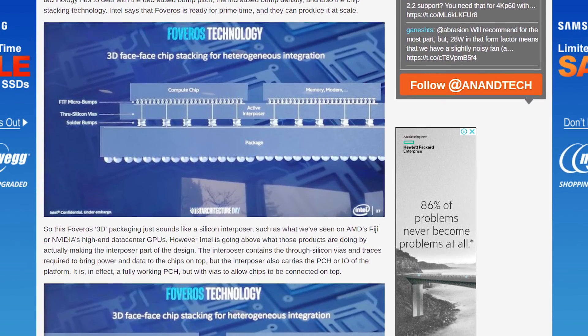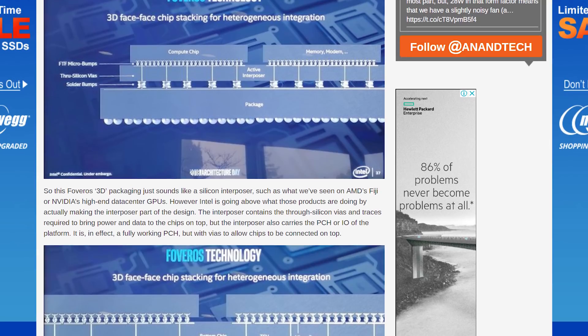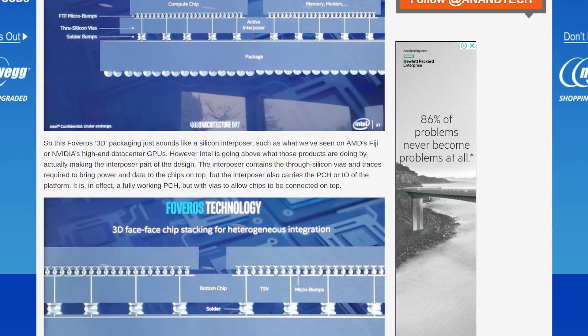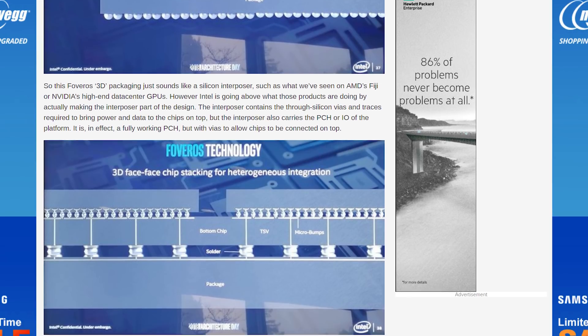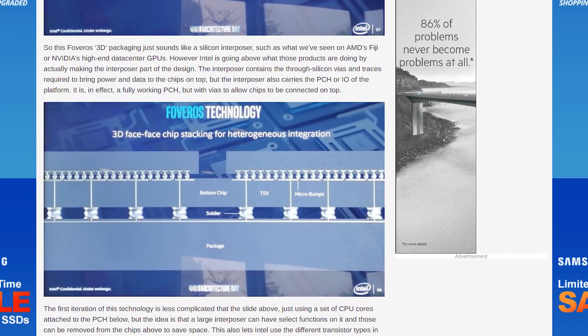But with 3D stacking and Foveros, the idea is to improve on that by making the interposer active. Intel can offload the PCH or IO from the CPU dies into the interposer beneath, with the CPU cores stacked on top. The idea is to remove some functions from the upper chips into the interposer, which allows Intel to get more creative with their designs.